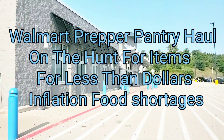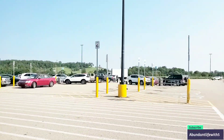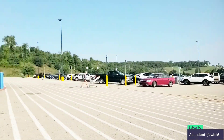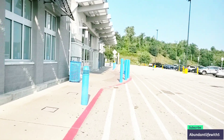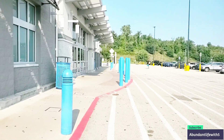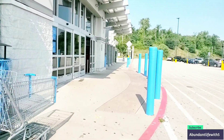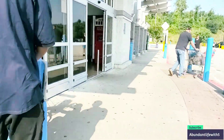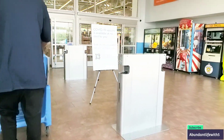Hey guys, welcome to Abundant Life with Five. I'm Priscilla. If you're new, please subscribe, like, comment, and share, and hit that bell notification for our next video. We're here early in the morning at 8 o'clock — nice and empty. I just wanted to show you some things you can find for less than a dollar at Walmart, and take you shopping with me at the beginning of the month. Jaden's with us as well — he wants to get a controller with money from the yard sale. Let's see what Walmart has to offer.